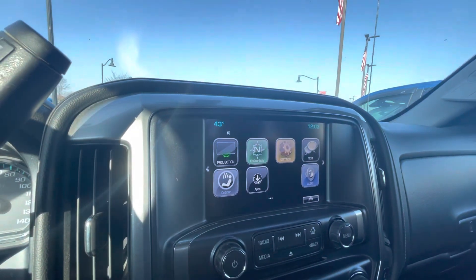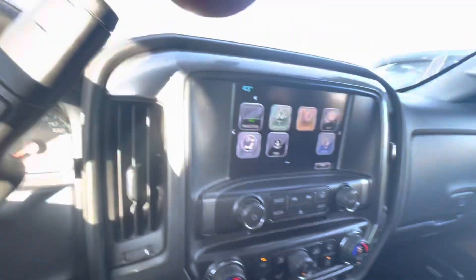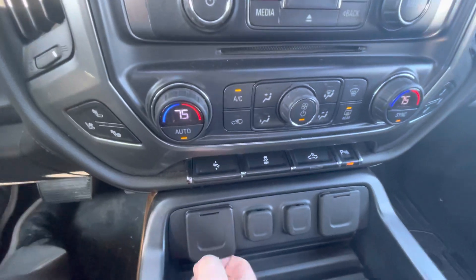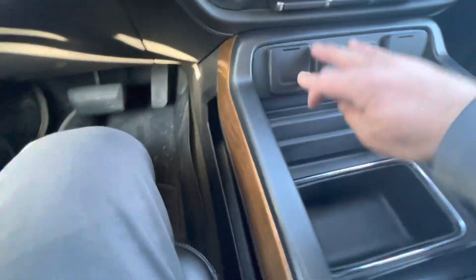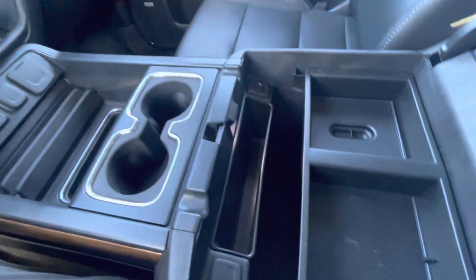It does have the ability to connect to your phone. You have the OnStar service through GM. Looks like heated seats on both sides, dual climate control, and it also has cooled seats. Got lots of power options here in the front for powering different devices. Big console here, looks like a wireless charging pad. No sunroof.